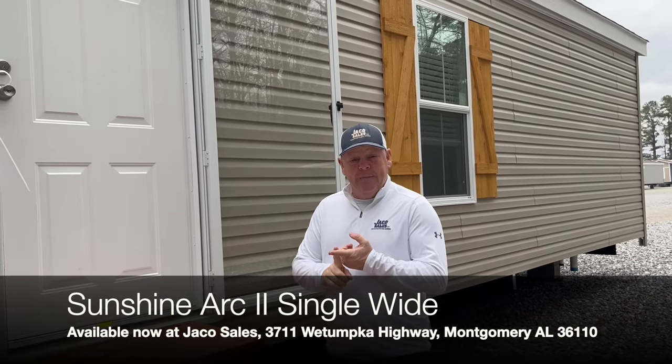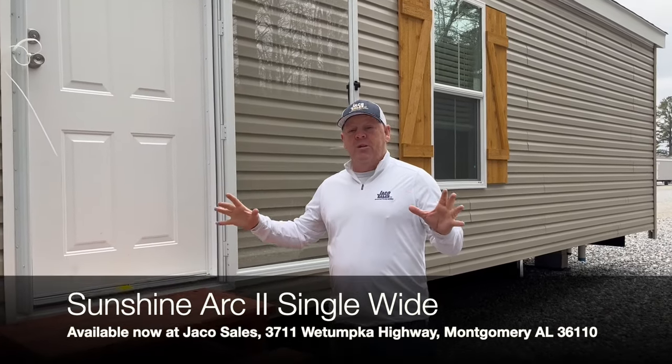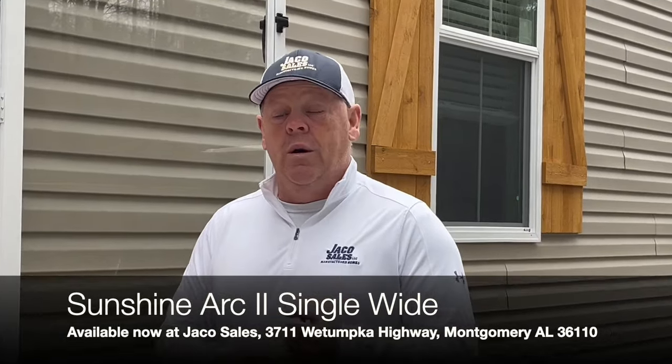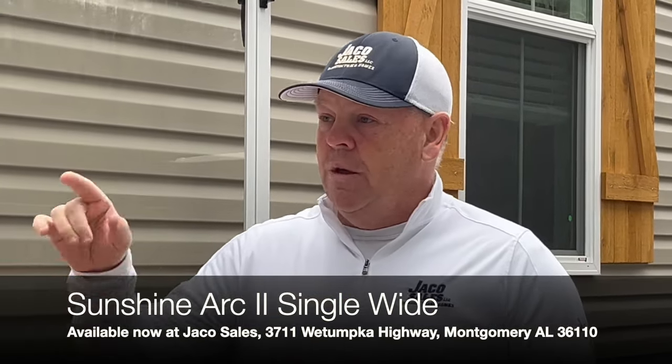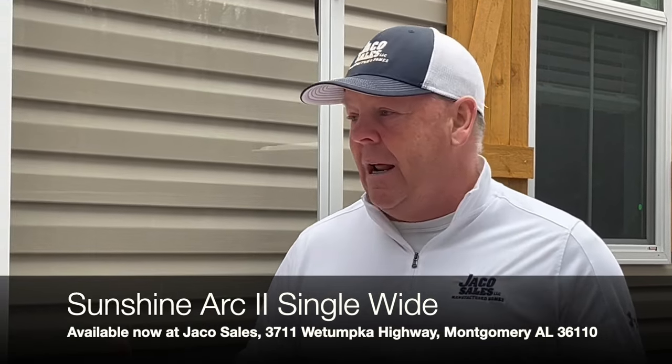I want you to notice the slide glass back door. There's a lot of lighting in the home. The home looks very spacious for a single-wide, lots of cabinets. The spare bedrooms are big as well. When you see the master bedroom on this home, you've got one large shower, but you can make it a smaller shower with a large garden tub, so you have a lot of options. You can change the colors of the cabinets, vinyl, wallboard, things like that on this home. It's a beautiful home. Come inside, let's check it out.